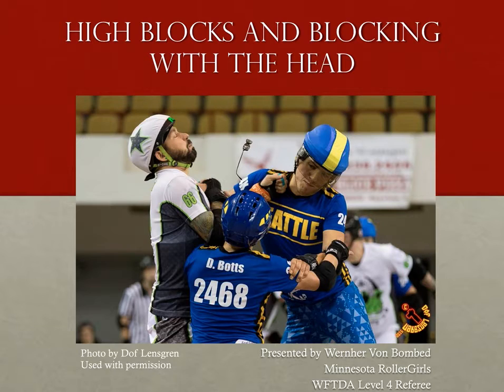Coming right behind that is blocking with the head. Technically there are two different families now. High blocking is impact to an illegal target zone, and blocking with the head is impact with an illegal blocking zone. But they're still two sides of the same coin, and since both rules are pretty short, it seemed like a good time to go over both of these rules.